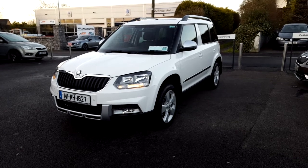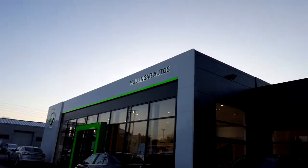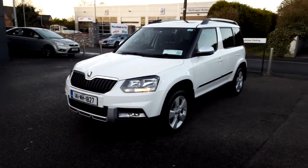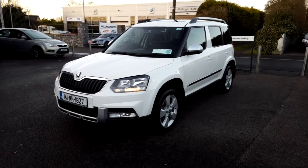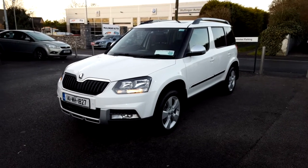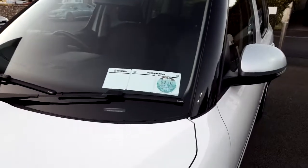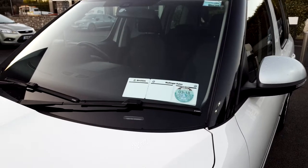Hi, James here from Mullingarrault Skoda, main Skoda dealer in the middle of Mullingar — you can see the showroom here. We're looking today at our 2014 Skoda Yeti, this is a 2.0L outdoor model, there's 85,500 kilometres on the clock, and you can see the car is taxed here until March also. We're just going to have a quick look around this Yeti.